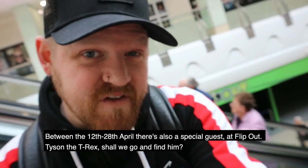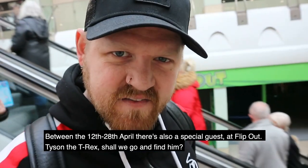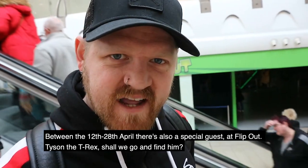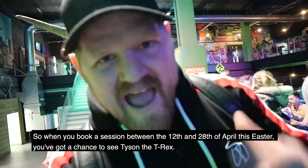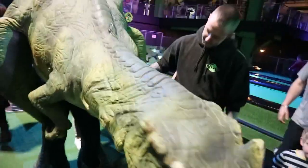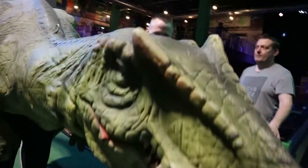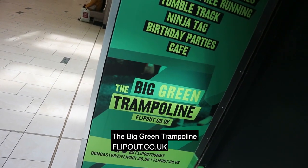Between the 12th and 28th of April there's also a special guest at Flip Out — Tyson the T-Rex. Shall we go and find him? So when you book a session between the 12th and 28th of April this Easter, you've got a chance to see Tyson the T-Rex at the big green trampoline park, flipout.co.uk.